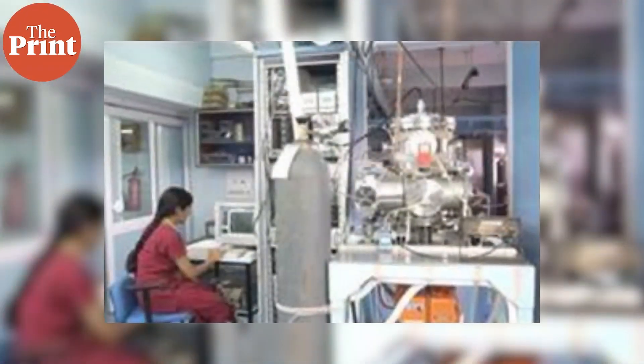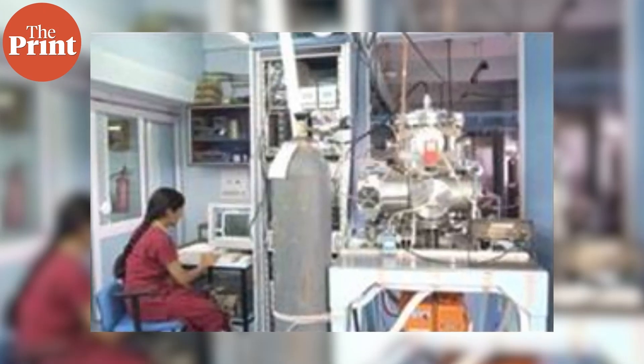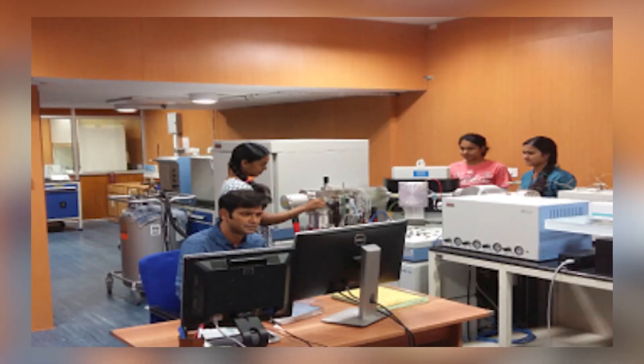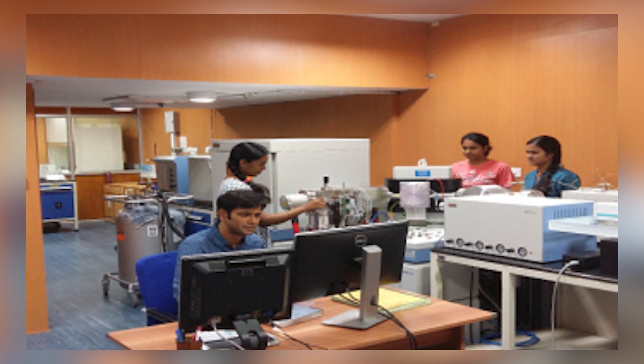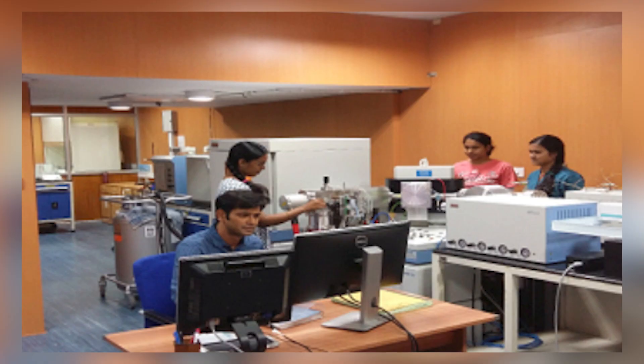The teams at the Stable Isotope Lab study elements like carbon, hydrogen, and nitrogen that are associated with life and environmental processes. They study the ocean, the soil, the desert, water bodies, the atmosphere, ice core samples, plant matter, and much more to understand how these elements move around in nature.